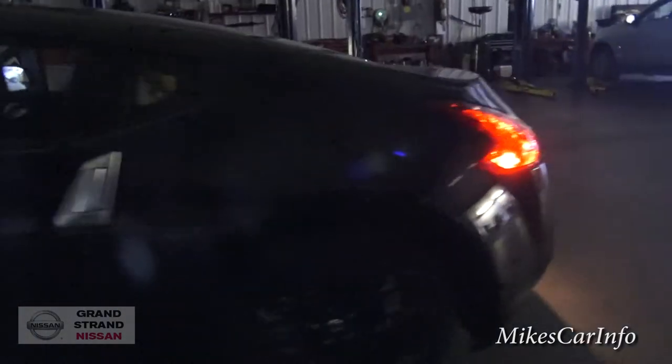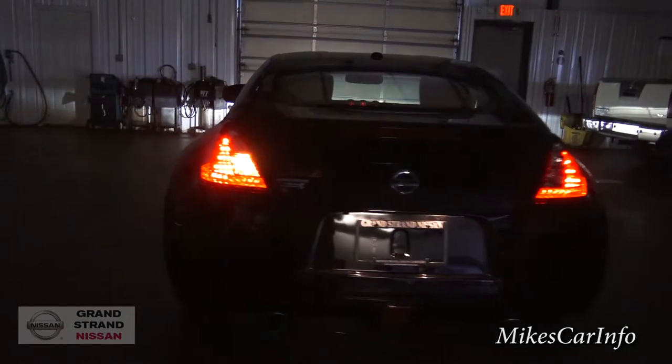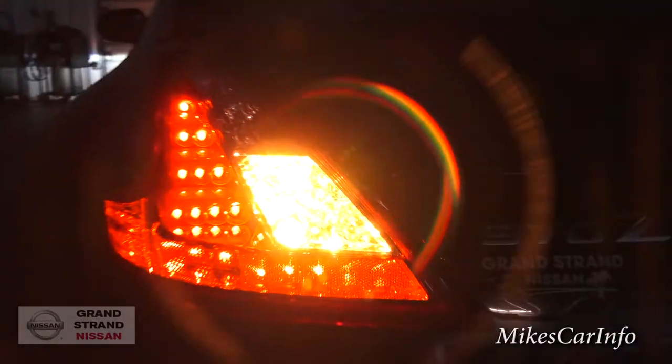Let's take a look at the back as well. Very adequate as far as visibility — on the side, the back, and the front.